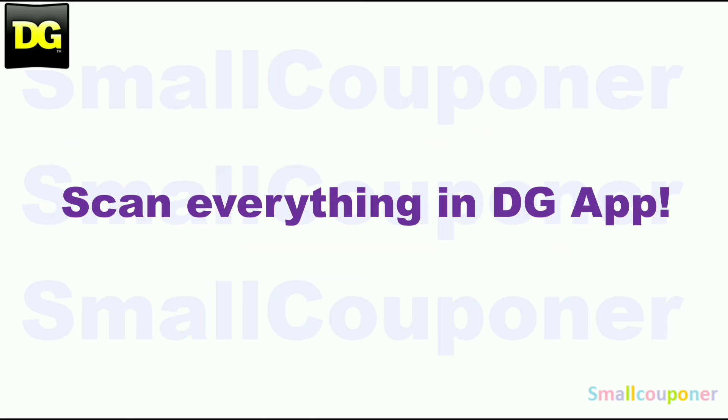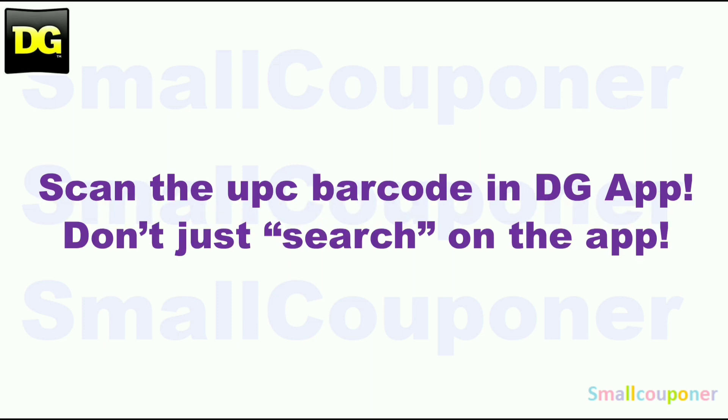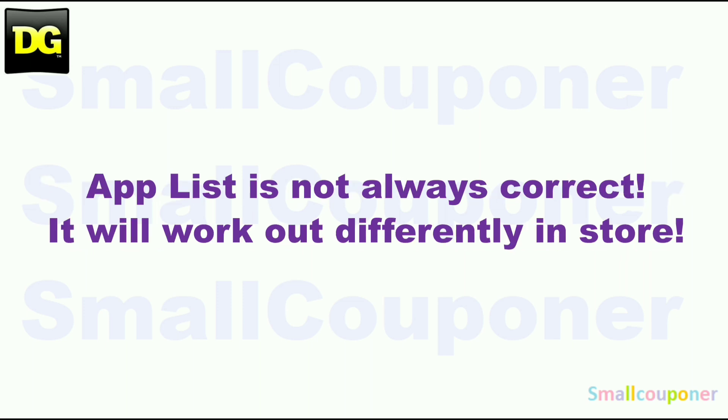Make sure that you scan everything in your cart into the DG app, just to make sure that the digitals are still attaching to the products that you are purchasing before you check out at the register. You can also price check in the app. Make sure that you scan the UPC barcode of the product into the app — don't just search for it on the app. The app list is not always correct; it will work out differently in-store.